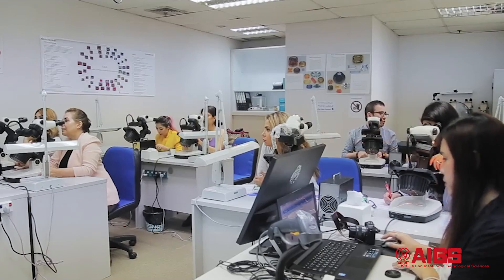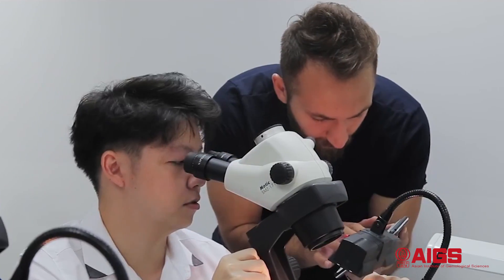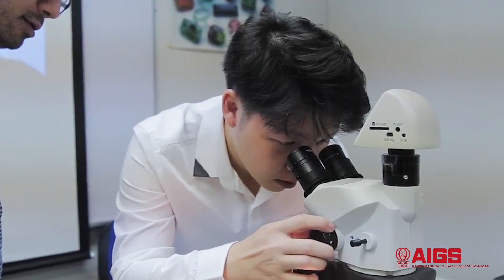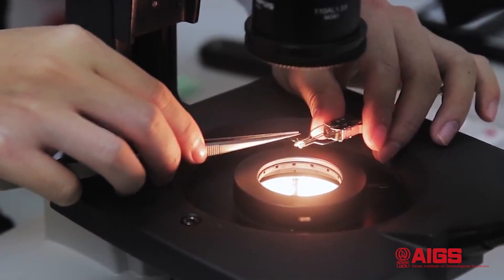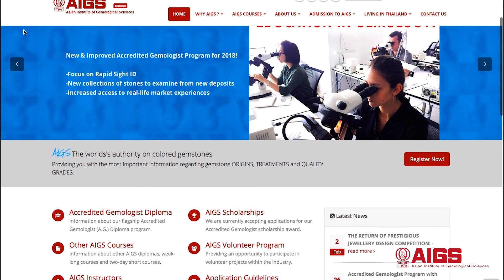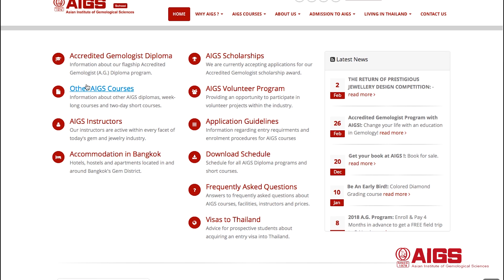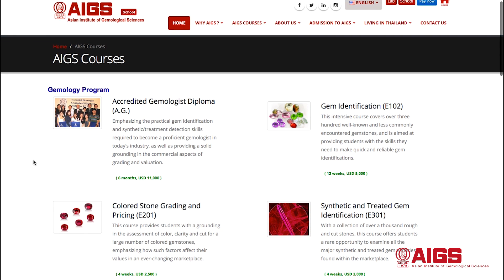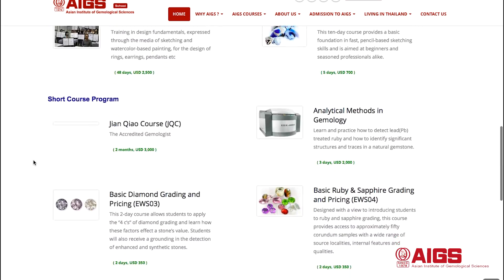Not only does AIGS school provide theoretical knowledge and foundation of gemology — it also allows students to gain practical and hands-on experience in identifying, grading, and testing gemstones. Students can enroll in the accredited gemologist program, a six-month course, or take short and intensive courses with numerous subjects to choose from. If you're interested in knowing more about gemological science, you can visit our website.